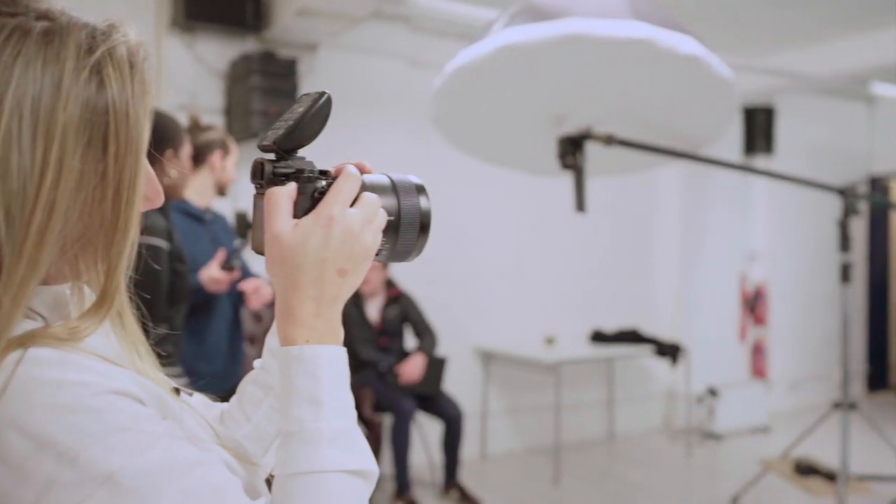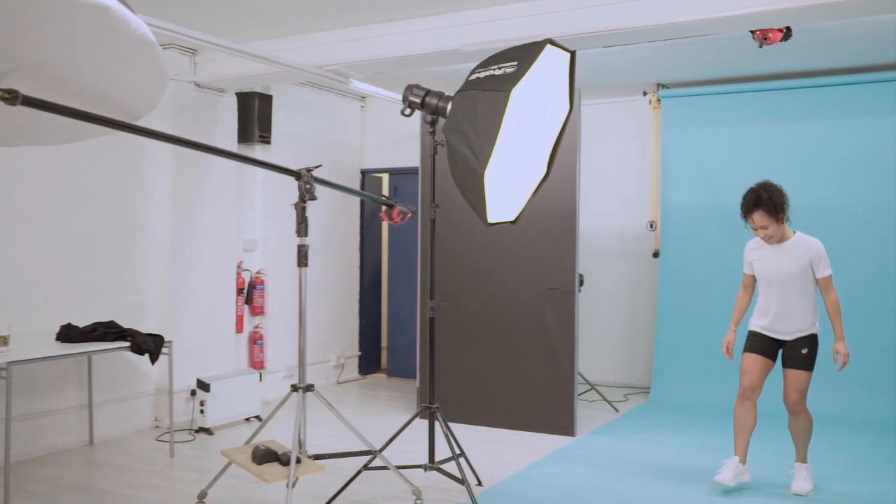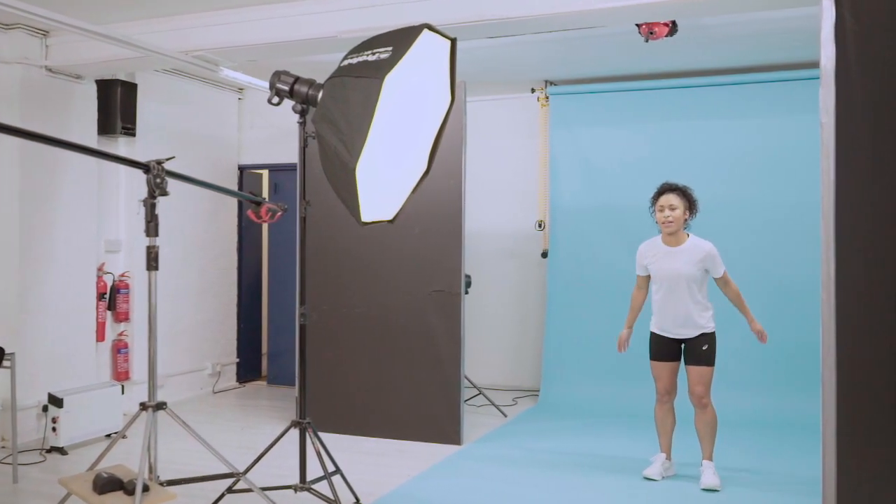Stay towards me. Excellent, girl. Nice job, nice job. Superb. I love that big smile. Fantastic. Awesome.